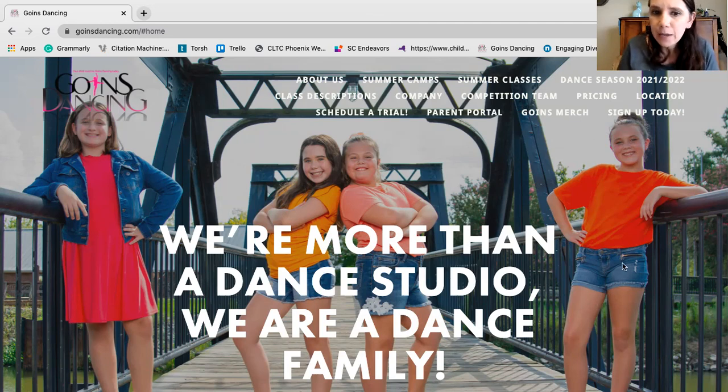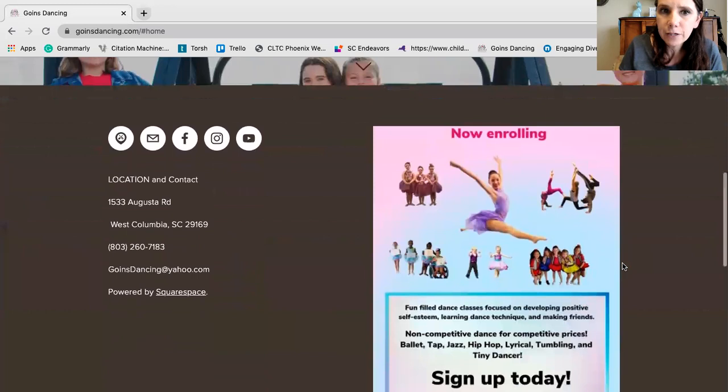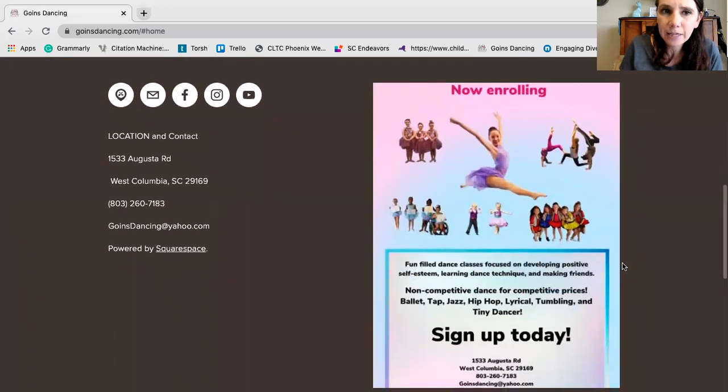Here are some familiar faces. I'm going to scroll down — this is our footer that will be on the bottom of every page. On it there is a map so you can type in our address if you need directions to see us. This envelope icon is email — it goes straight to my email address. This button is for Facebook, taking you to the main Goins Dancing Facebook page, not the parents group. And this takes us to the Instagram account and this takes us to YouTube.